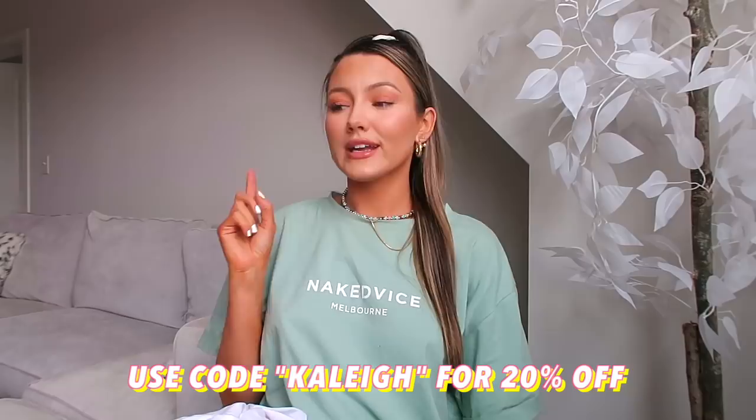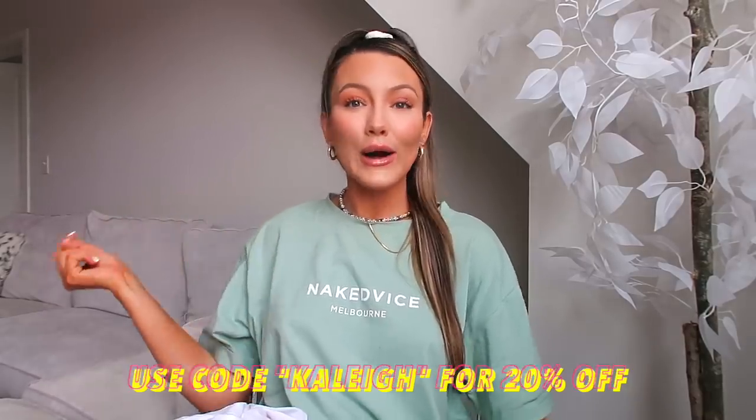Hey guys, welcome back to my channel and today I'm going to be showing you guys a bunch of cute clothes. I haven't done a fashion related video in a really long time so I'm so excited. All the stuff I'm going to be showing you is from Princess Polly and you can use code Kaylee for 20% off Princess Polly.